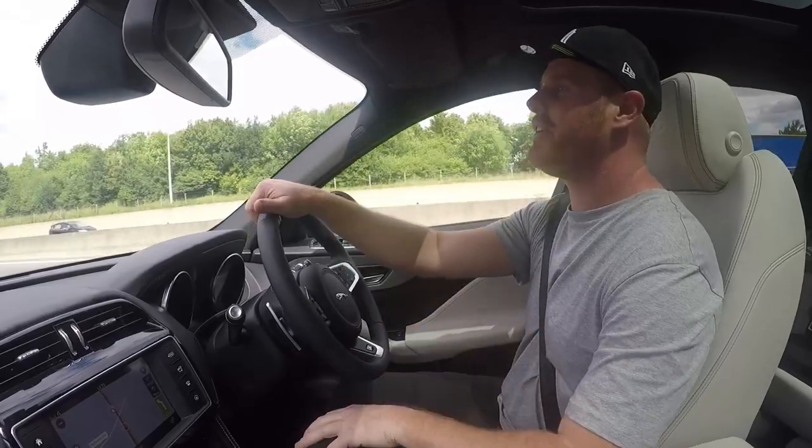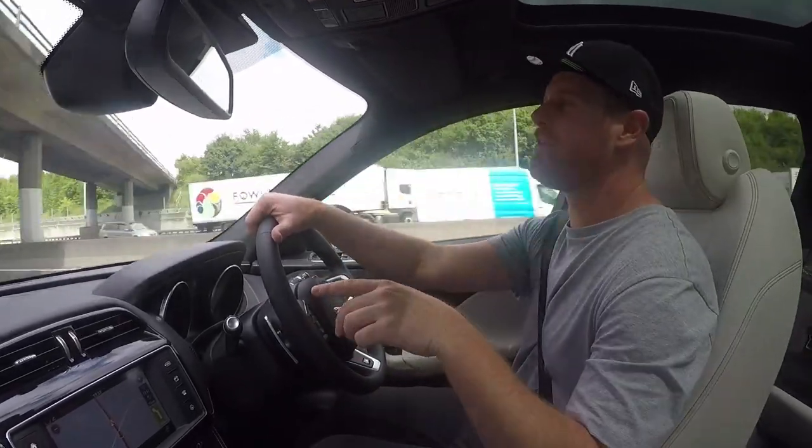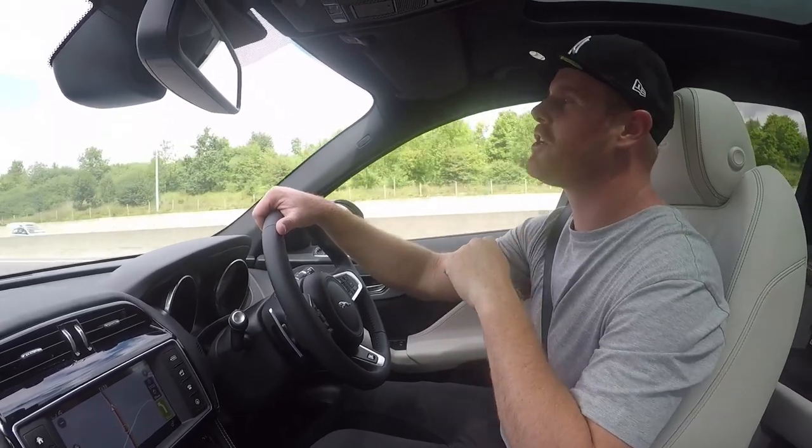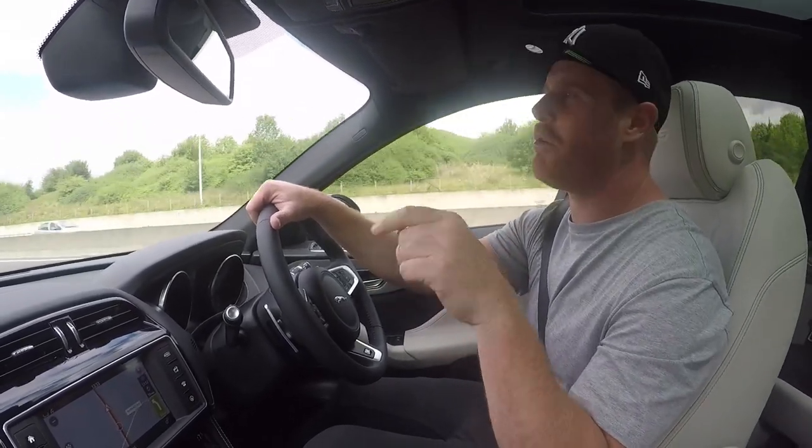We're gonna head back down into East London, have a little drive around there, see what we can find, and then we'll be heading back over to Stratford, back to Westfield, drop this bad boy off and let them know what we think.